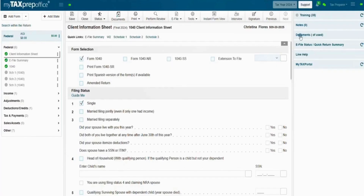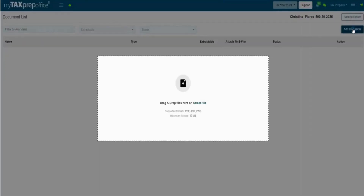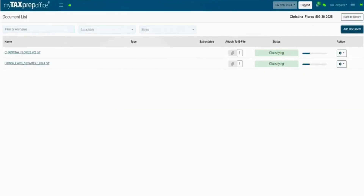Snap a photo and MyAI Assistant identifies, extracts, reviews, and imports data into returns in just a few clicks. No waiting, no manual entry, instant results.